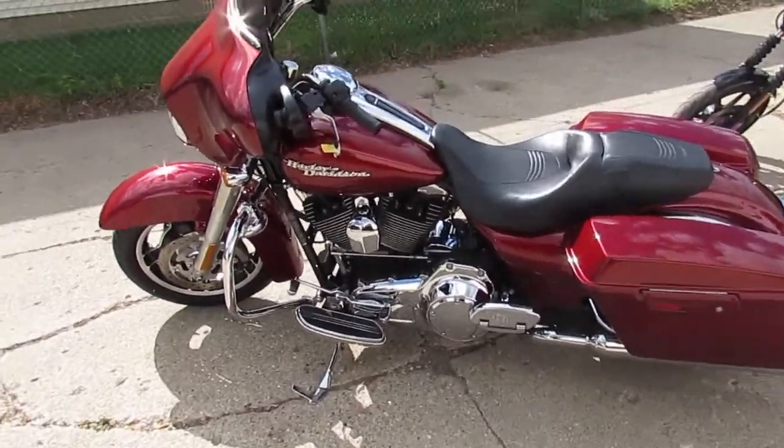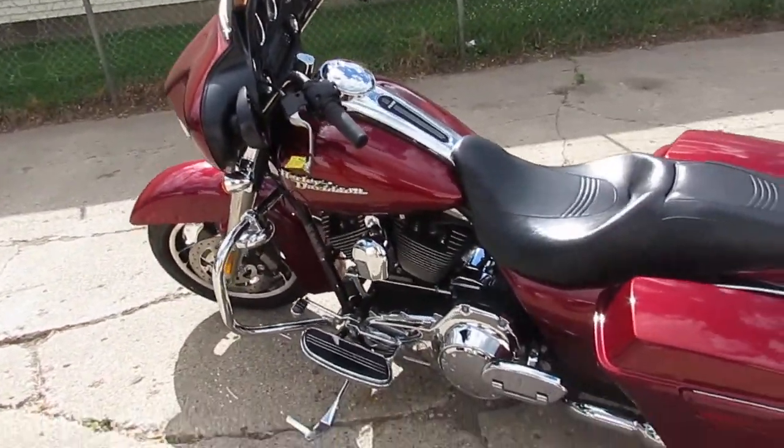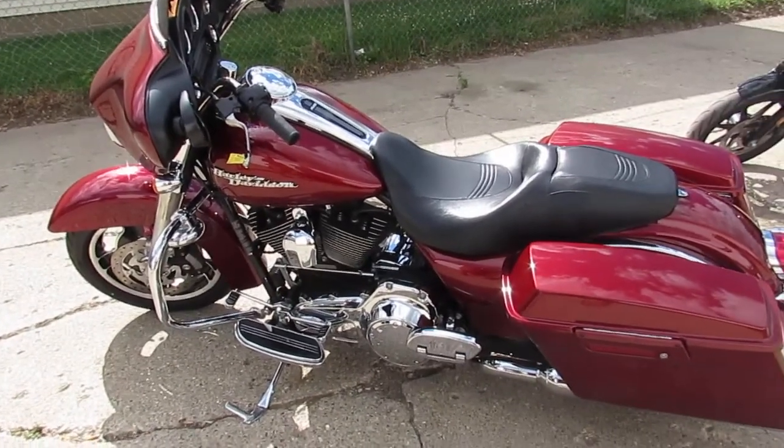You guys can buy it with confidence, crank up the tunes, hit the open road on this low mileage 2009 Harley Davidson Street Glide. Leasing available for $2.99 a month — you can't beat that.